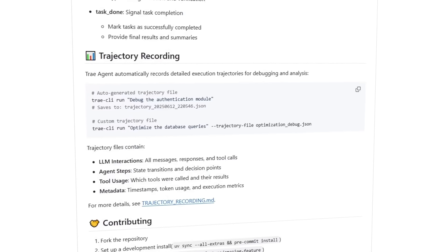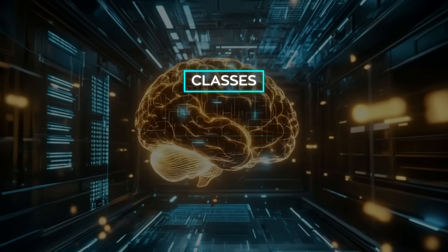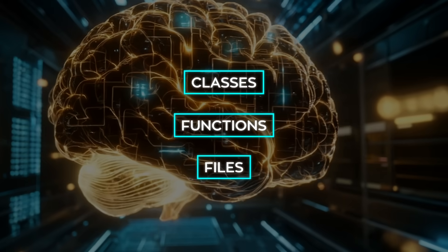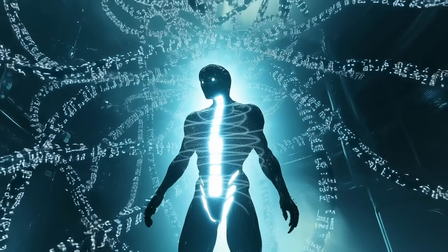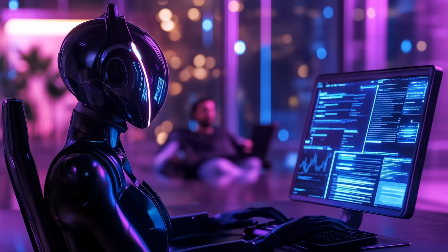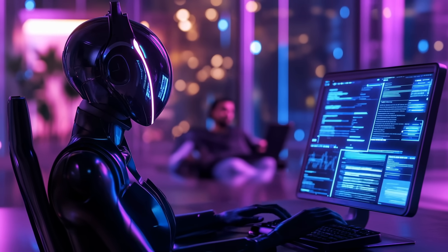To speed up that process, Trey builds its own map of the entire code base — classes, functions, files — all connected like streets on a city grid, so instead of searching line by line, it hops straight to the place that matters, whether that is a forgotten configuration flag or a three-year-old helper function no one remembers writing.